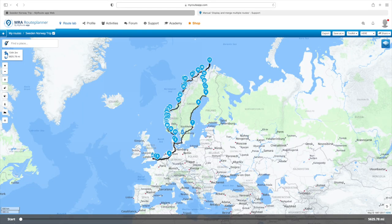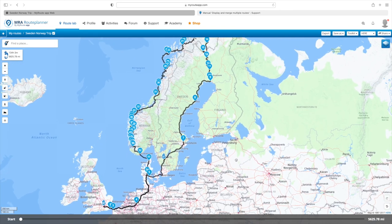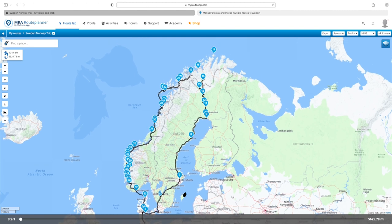You can see here that I use my route app, which is a brilliant bit of software from a Dutch company — costs about 30 quid a year. This is my original route, going from the UK across Europe.